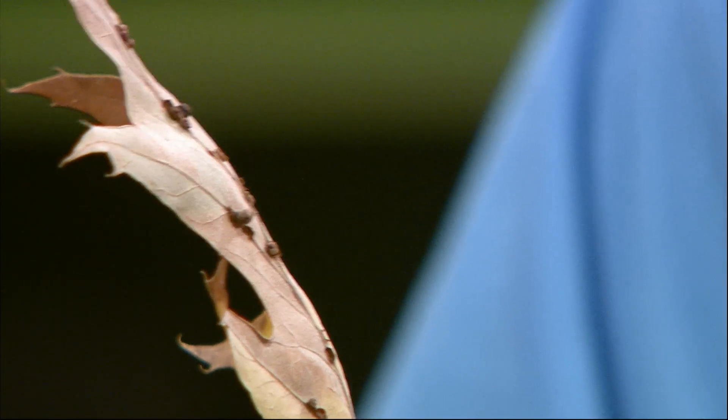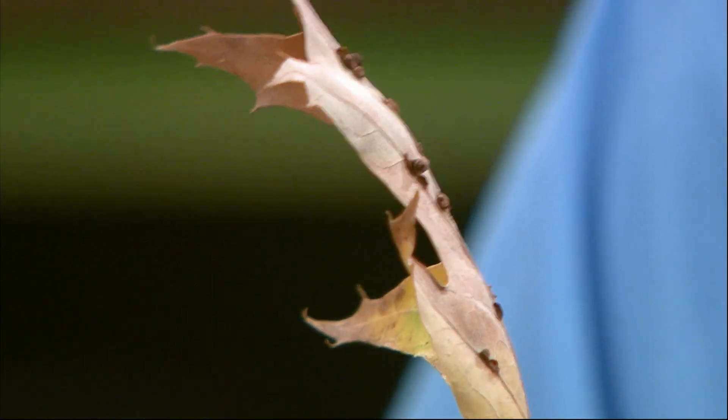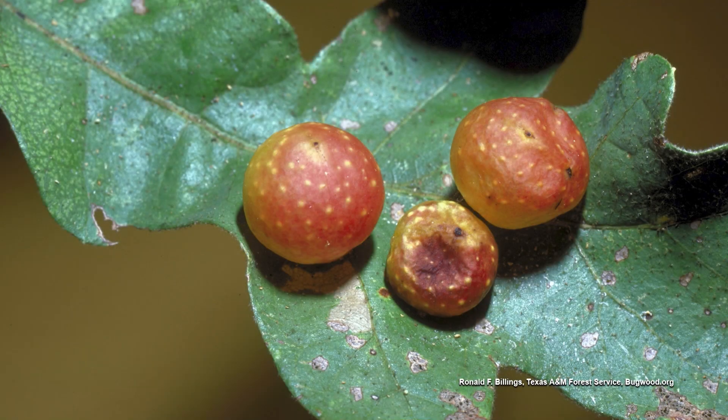I don't know what about the weather conditions this year were so good, but these are galls — little small galls. It's a small wasp, a predatory wasp. It stings this plant, lays an egg, and it secretes a hormone, causing the plant to create the gall. The larvae of the wasp develops inside this gall, and sometimes they're large.